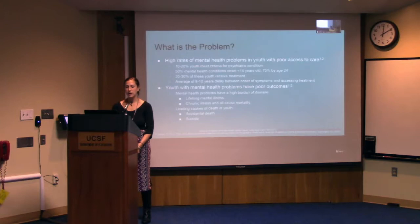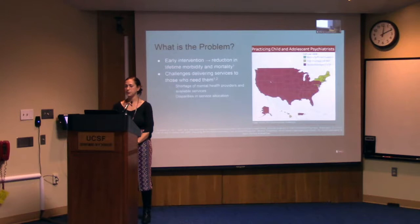In addition, youth with mental illness have poor outcomes. Mental health problems have a very high burden of disease — youth with mental illness are at risk for lifelong illness, chronic illness, and all-cause mortality. Among the leading causes of death in youth are accidental death and suicide, which can both be directly and indirectly affected by risky behaviors as well as mental illness.